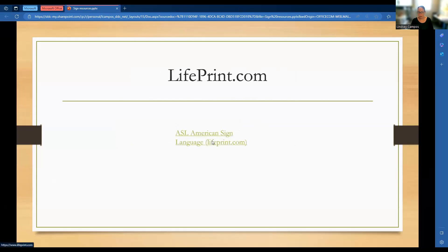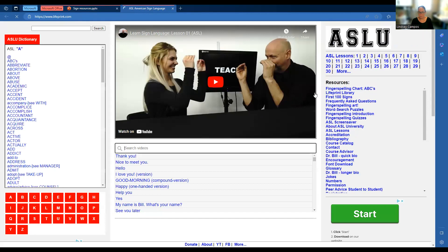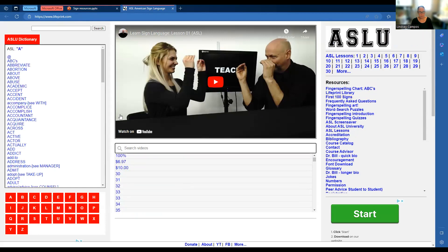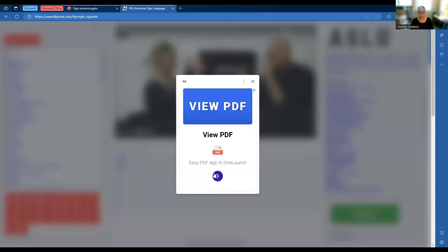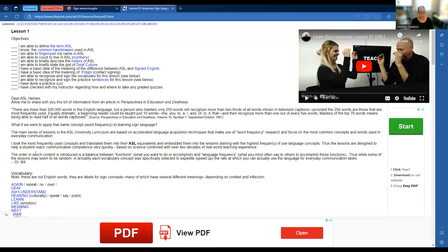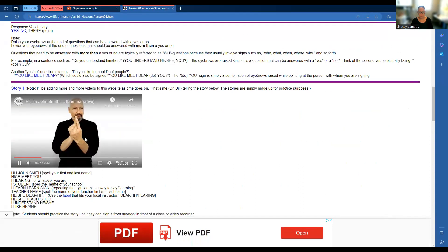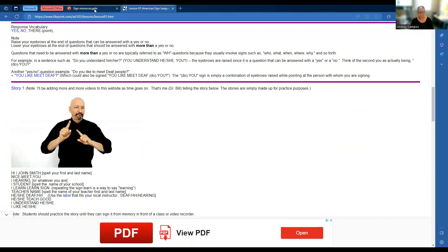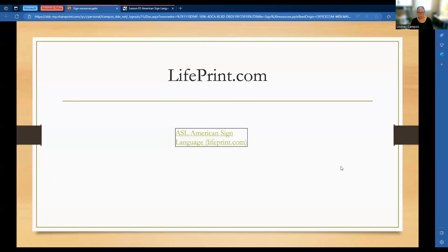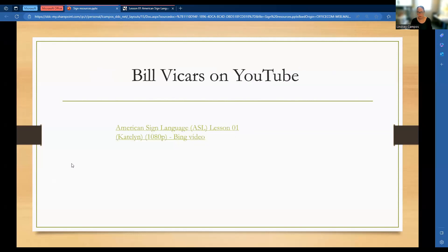Here's lifeprint.com. So we have Bill Vickers again, but now we go through more lessons. We have specific lessons and a dictionary. Here's lesson one — you kind of go through, it gives you the vocabulary you're learning in that lesson, some practice, some response, and some videos. This is lifeprint.com, and that's all free. Lifeprint and Bill Vickers are both free.